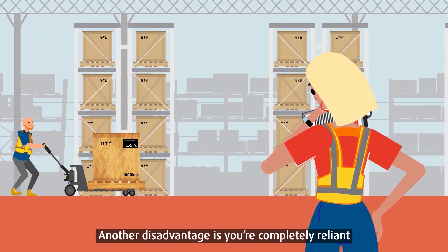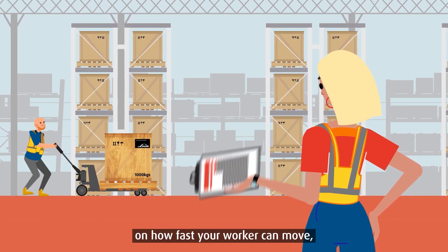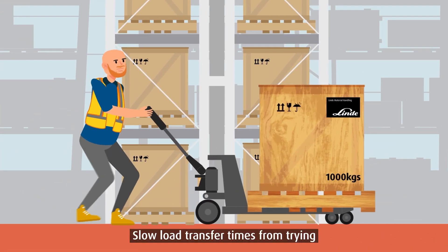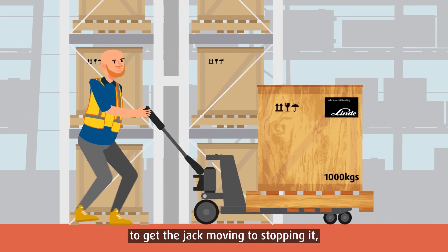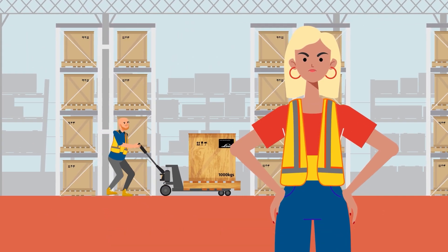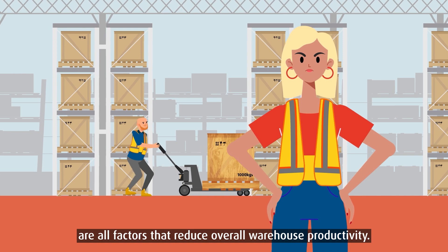Another disadvantage is you're completely reliant on how fast your worker can move and how quickly they fatigue. Slow load transfer times — from trying to get the jack moving to stopping it, and the time it takes to pump and lift a load — are all factors that reduce overall warehouse productivity.